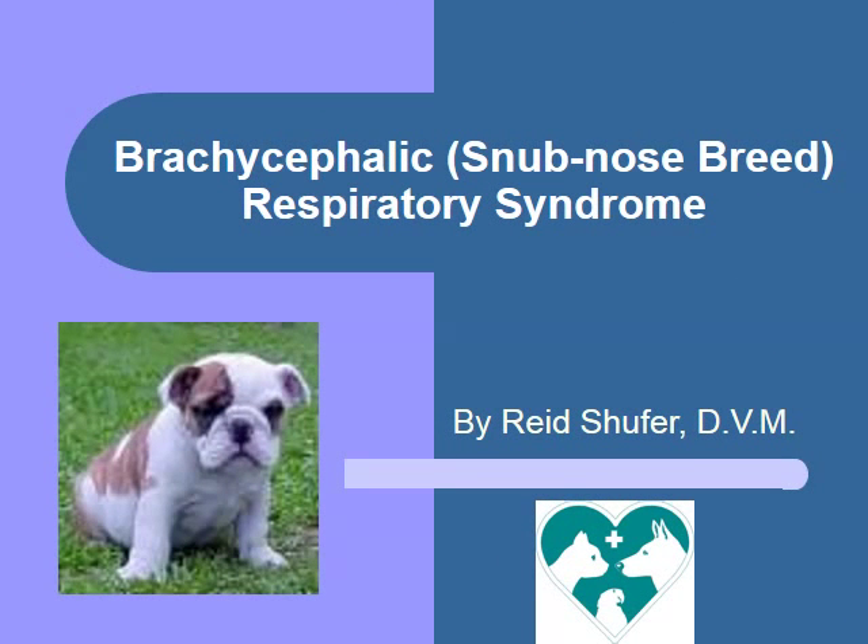Hello, I'm Dr. Schufer, and I'm going to take a few moments to discuss the problems that snub-nose or brachycephalic breeds have with respiration. Please sit back and enjoy the presentation. We'll be happy to answer any questions that you have at the end of the slideshow.